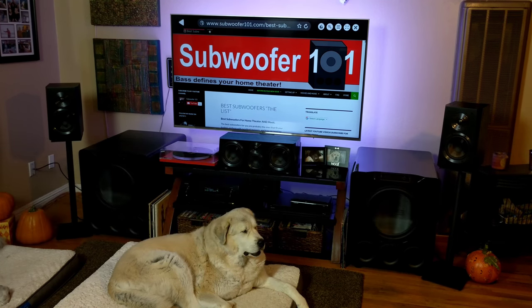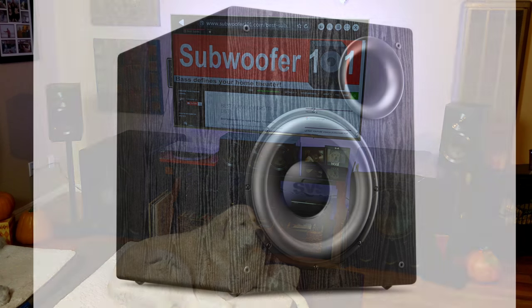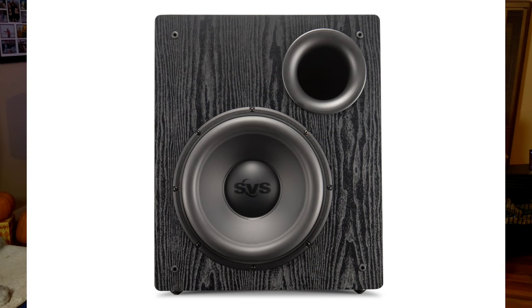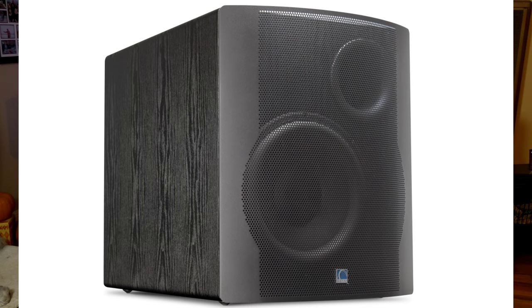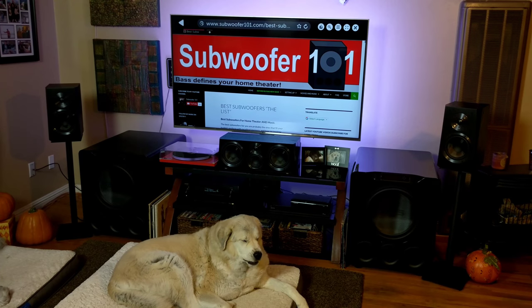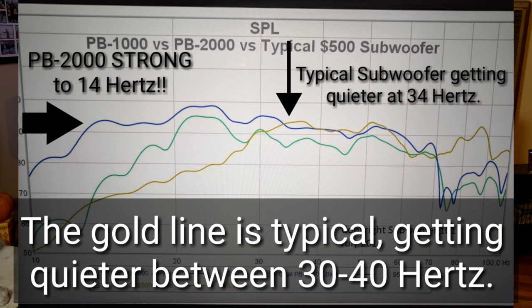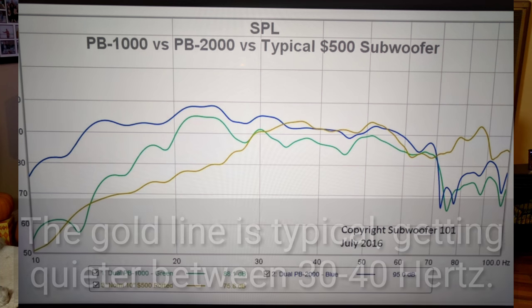The PB12 NSD is a deep-bass sub with DSP processing, so it hits deep with authority down to 20 hertz. Under 30 hertz it's a dramatic departure from most subwoofers, and that's a requirement for anything to be on the list. It's got to be powerful down to 20 hertz — not just making noise down there. I don't care how big the driver is, I don't care how many watts — if it doesn't have that deep presentation, it does not make the list.